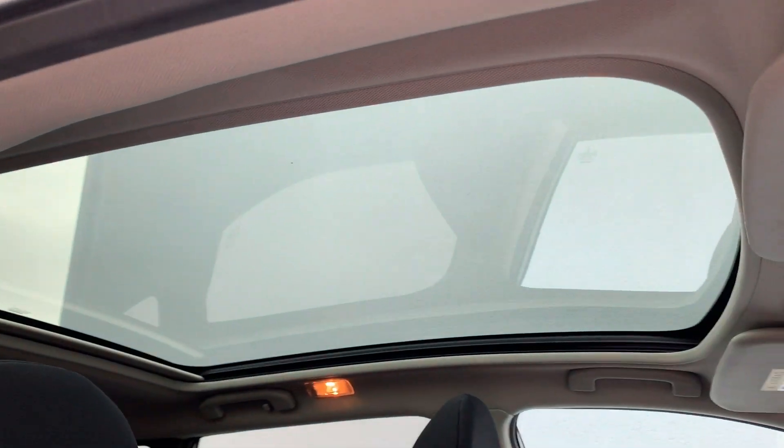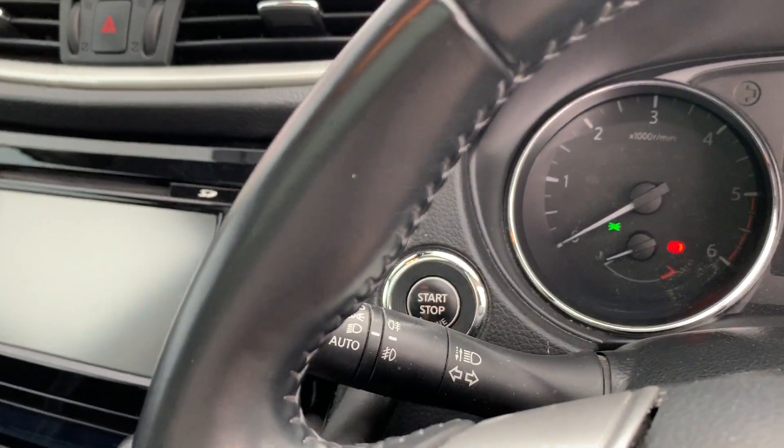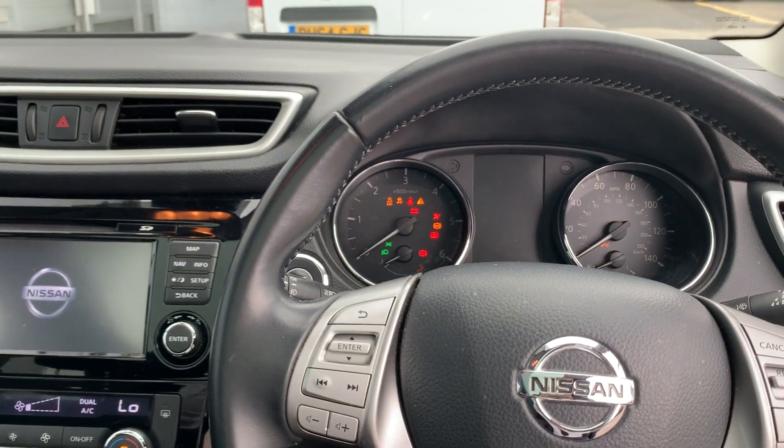Here's an example of the panoramic glass sunroof. Get in the vehicle, put your foot on the pedal, press the start button and it starts up the engine.